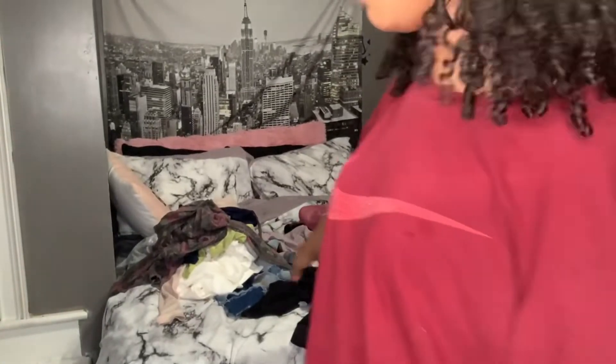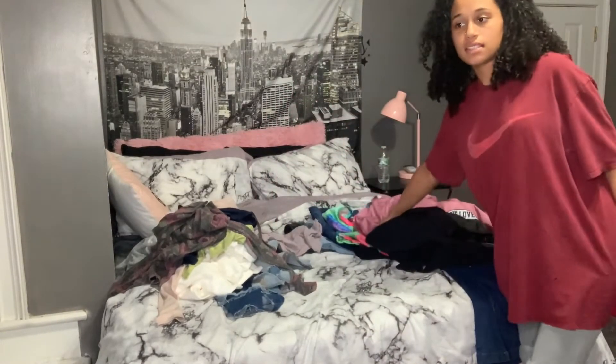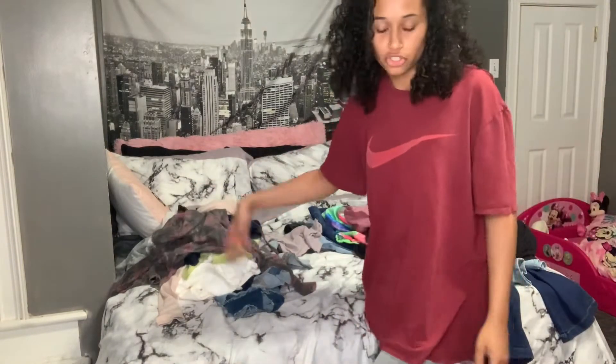This is the stuff on the bed that I don't want. The stuff on this side is the selling stuff, and this other side is either Goodwill or trash because there's no value at all. Now, pants.